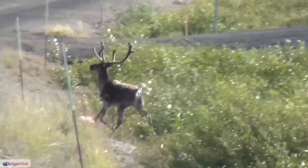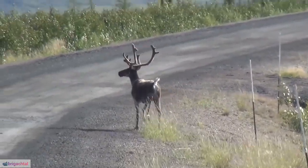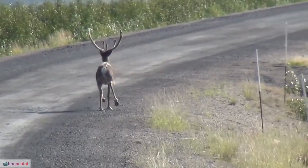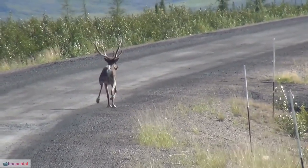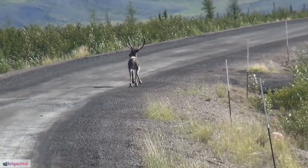10. Predator Avoidance Strategies. Reindeer employ various strategies to avoid predators. Their keen senses, herd formations, and strategic migrations help minimize vulnerability to predators.